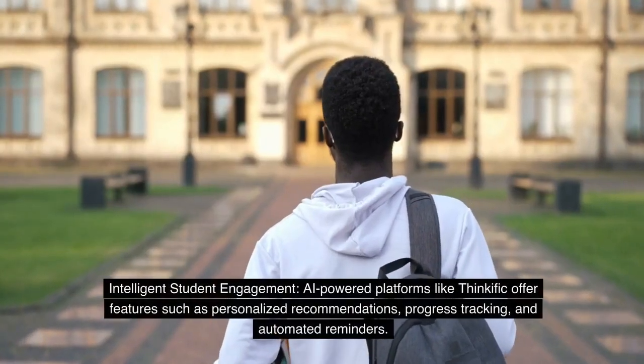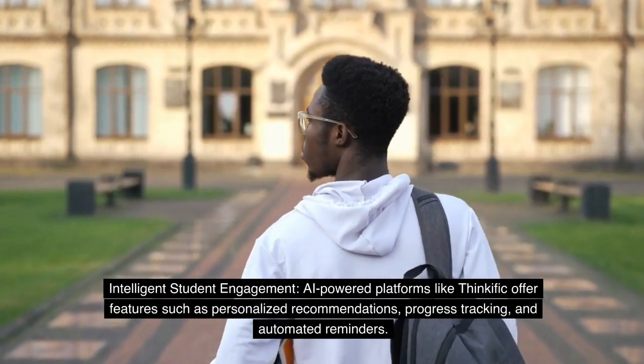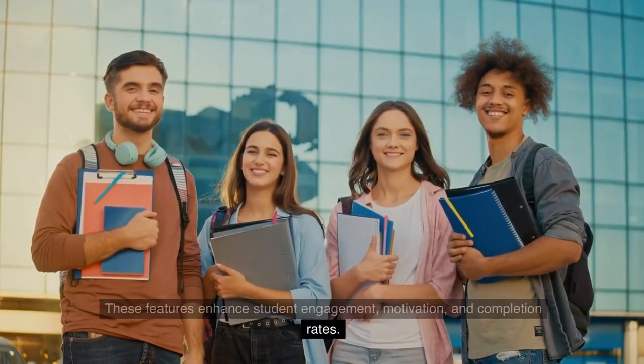Intelligent Student Engagement: AI-powered platforms like Thinkific offer features such as personalized recommendations, progress tracking, and automated reminders. These features enhance student engagement, motivation, and completion rates.